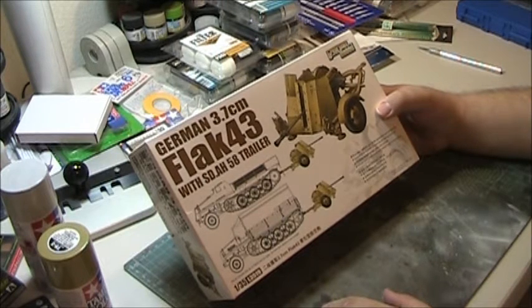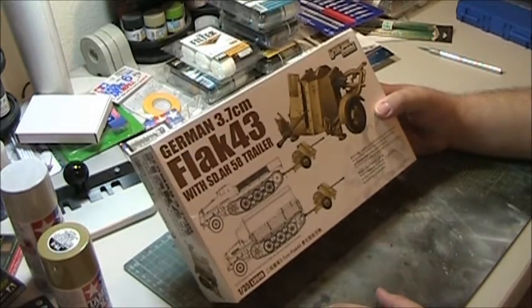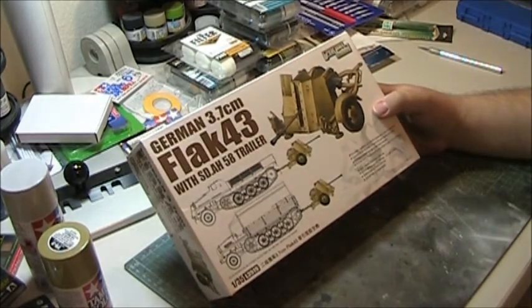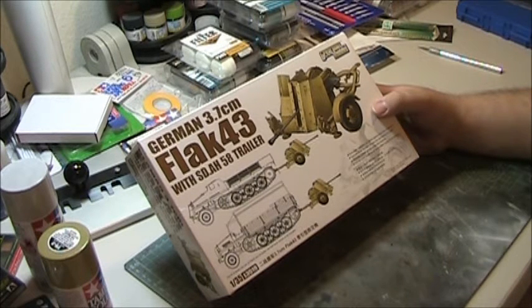The Flak 18 was originally developed by the Rheinmetall Corporation in 1935. It was a pretty effective weapon, though surprisingly heavy for a weapon so small. It had a maximum ceiling range of 4,200 meters, which is about 13,779 feet — so medium-altitude aircraft flying at that altitude would be susceptible. The gun was not heavy enough to reach high-altitude bombers.